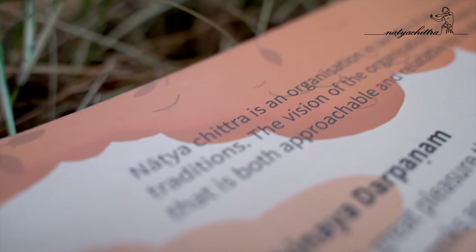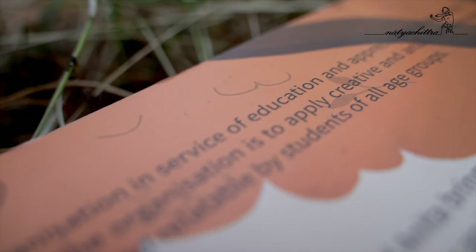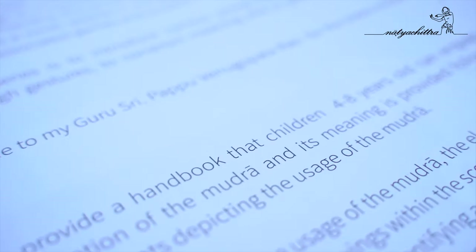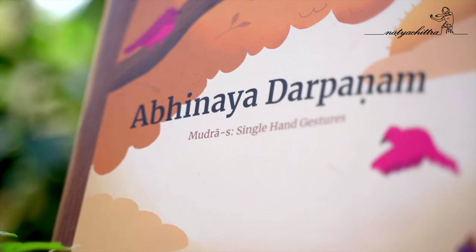Namaskaram, my name is Prachi Saathi and I'm proud to be associated with the Natya Chitra, founded by Pranita Kamath. Natya Chitra is an organization working towards making classical arts more approachable and more accessible — and they do that by making beautiful, activity-based interactive tools such as this one, introducing Abhinaya Darpanam.